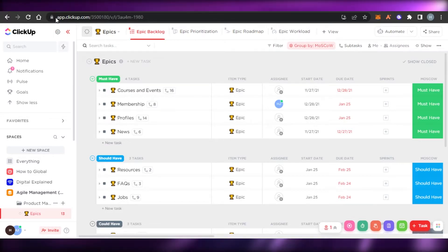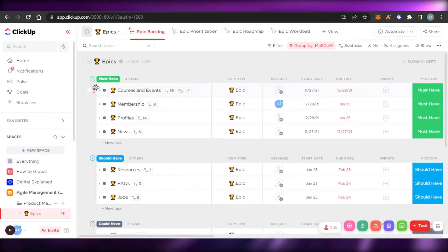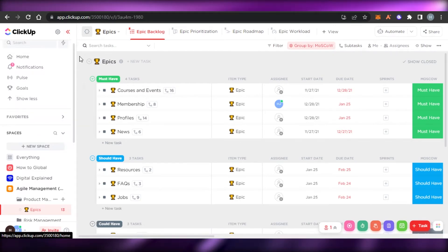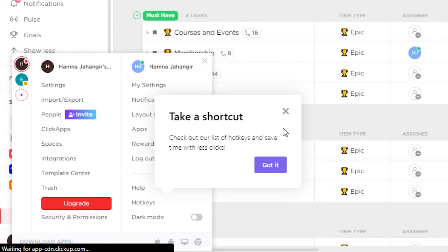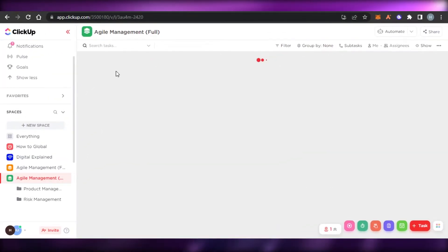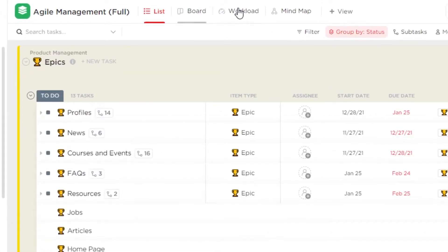Next on the list we have ClickUp. You simply go to clickup.com and sign up with your email address or Google account. Once you sign up you create your own workspace. On ClickUp we get different views such as list view, board view, workload, and mind map. We can also add a box view, timeline, activity map, and more.